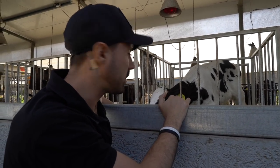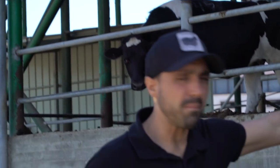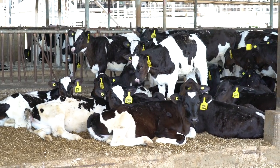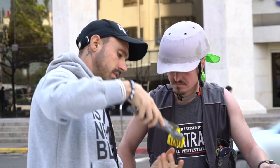Sometimes the acid can leak out into their eyes and blind them. This here is to tag the cows. All these cows are numbered, they're branded, they are treated as property. Their life doesn't belong to them — they're just a number.